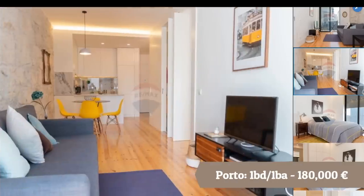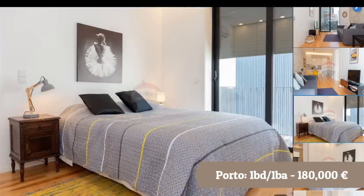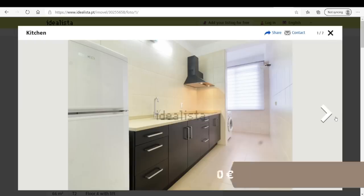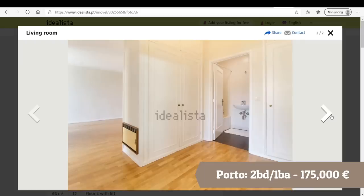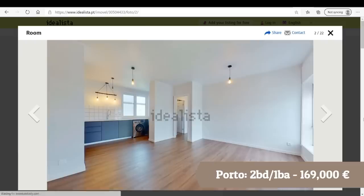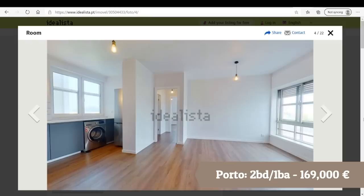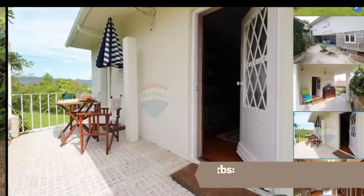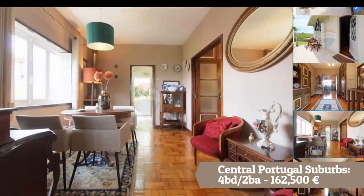In Porto, $200,000 can actually get you a lot. You can see the different options available. If you want a flat in the heart of the city, $200,000 can get you something like this. Or if you want a single-family detached house, you'd need to go out of the urban area into the suburbs, but $200,000 can also get you something very nice.